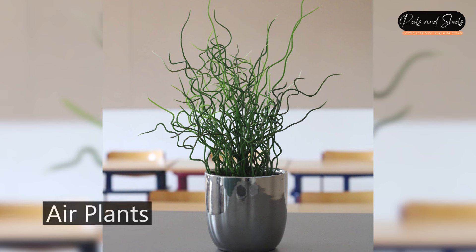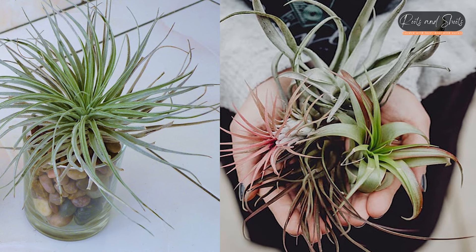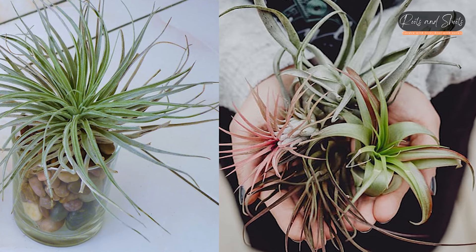Air Plants (Tillandsia spp.): These epiphytic plants don't require soil to grow and absorb nutrients and moisture from the air, making them unique in their growing habits.